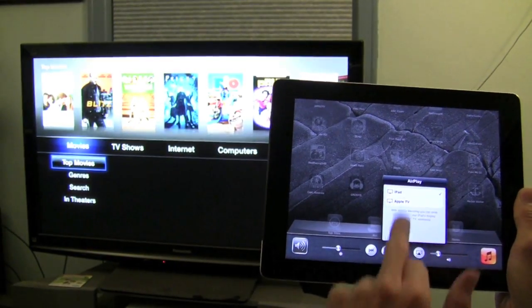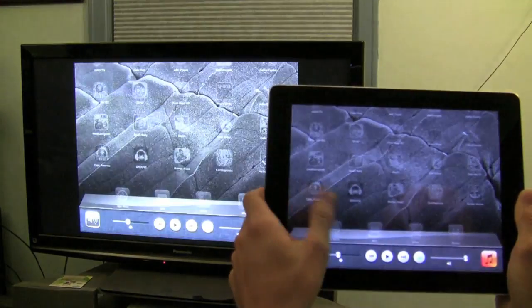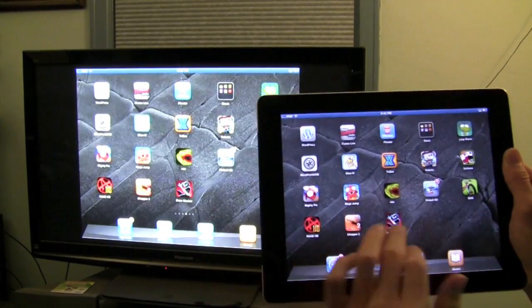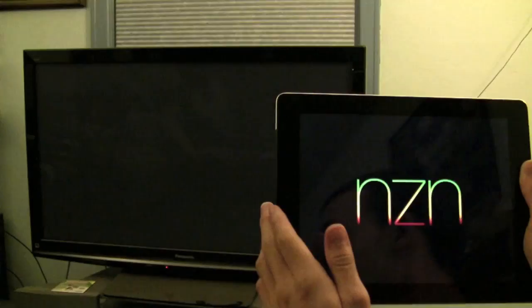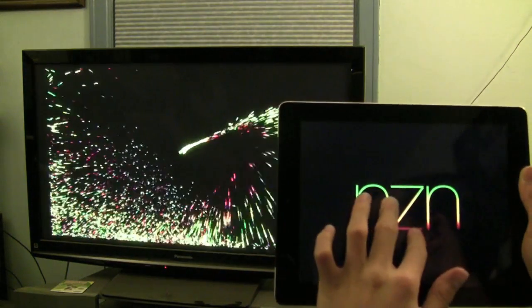Hello and how are you doing today? This is Trevor Sheridan from AppleandApps.com and we have a special video covering AirPlay mirroring. We haven't checked out the feature since iOS 5 Beta 1, and now that we're up to Beta 6, we're going to try to see if there's anything new and if AirPlay mirroring between iPad 2 and Apple TV has been improved.